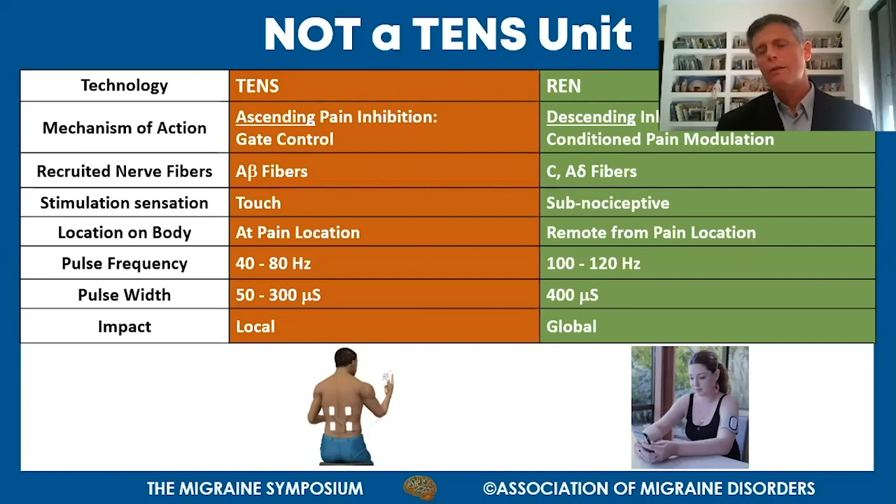From an electrical standpoint, the waveforms are very different. A TENS unit delivers a signal of 40 to 80 hertz with pulse durations of 50 to 300 microseconds. The Nerivio operates at a higher frequency of 100 to 120 hertz with longer pulses of 400 microseconds. The impact of TENS is local, limited to the placement area, while REN has a global impact over the entire neural system.